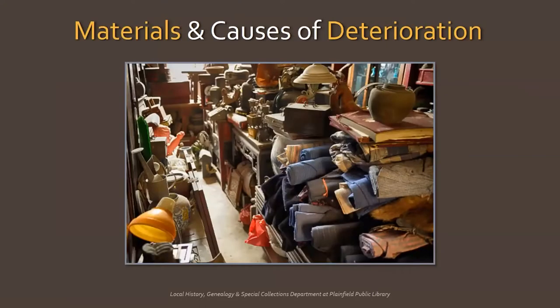Most artifacts are made up of organic materials, and they will deteriorate over time in some way. How they deteriorate depends on the type of material and what are known as internal and external factors. Some of the most common artifacts found in family and personal collections are made up of the following materials.